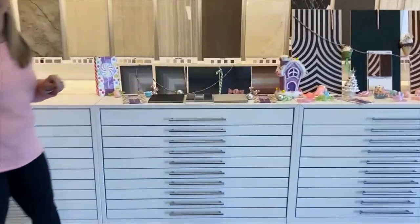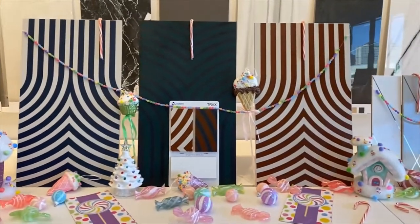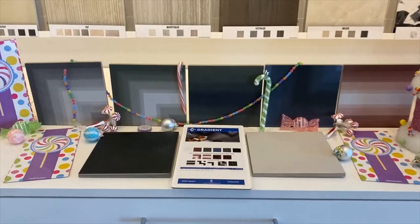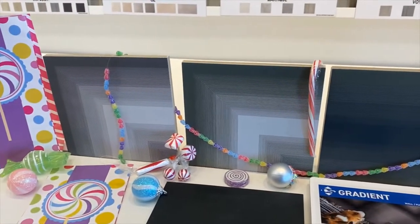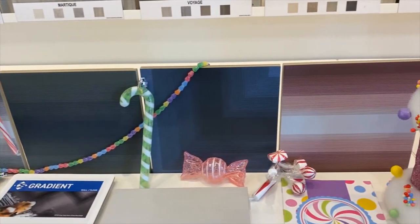First one is Gradient. Gradient is our first series in Candyland Tuesday, and it comes in an 8x8 size, in all different colors, with the fun angle and straight, so that you can create a fun pattern.